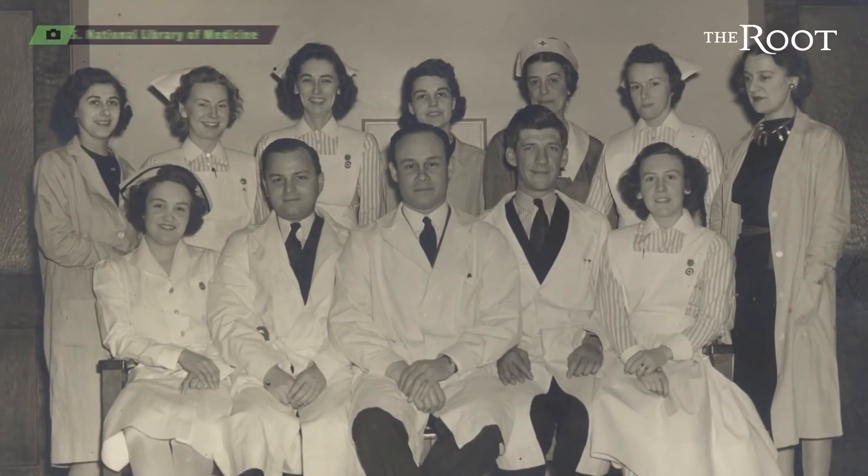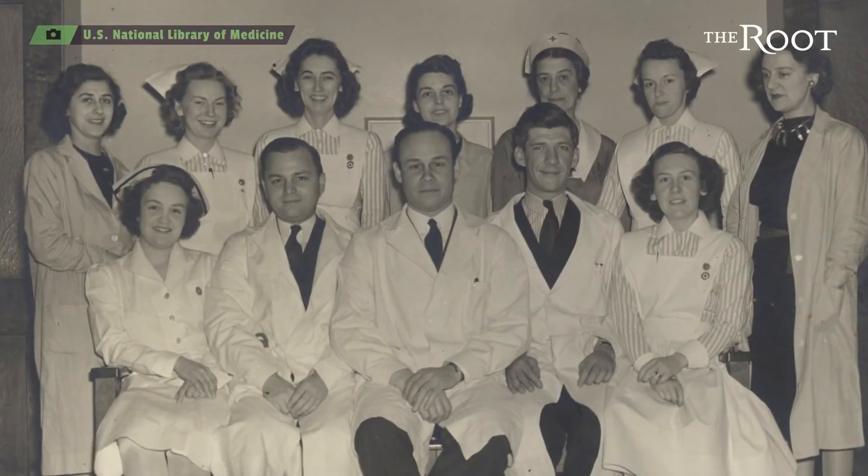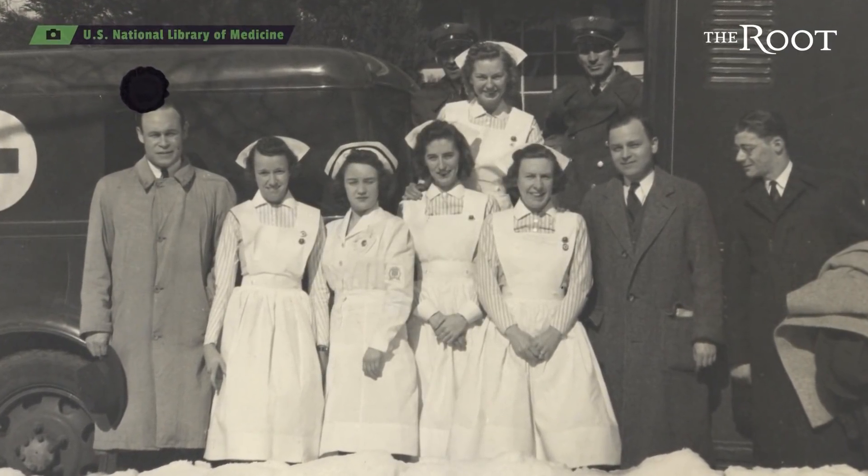He went on to form America's first large-scale blood bank through the American Red Cross, and that became ever more important as the U.S. prepared to enter World War II.